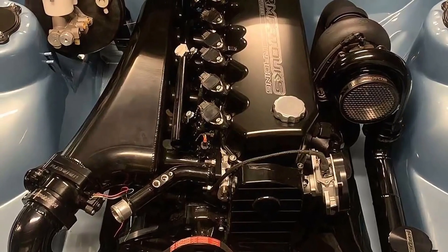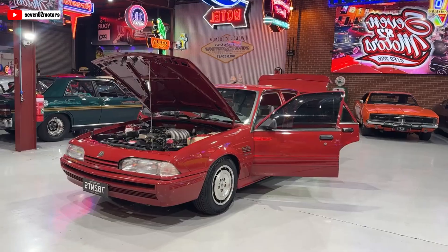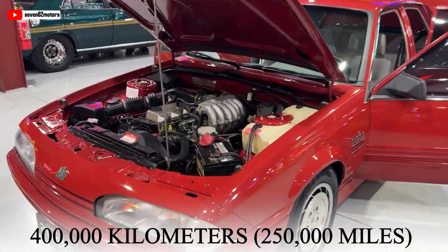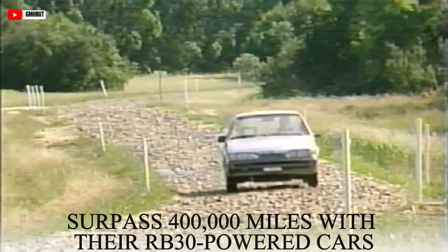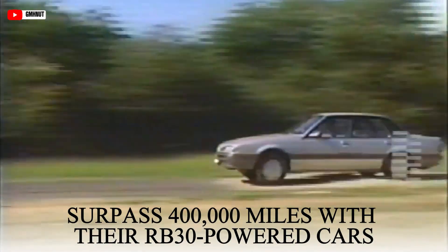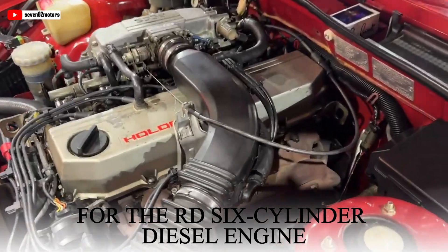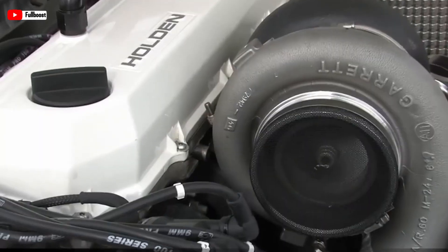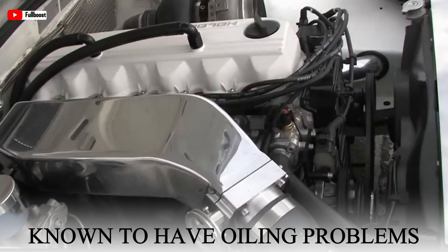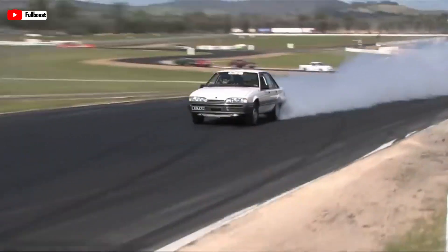The RB30 engine was known for its durability and ability to handle high mileage. Like the rest of the RB engine family, it was built to last over 400,000 kilometers (250,000 miles) without major issues, and some owners surpassed 400,000 miles. Nissan designed the RB block as the foundation for the RD six-cylinder diesel engine, further demonstrating its strength. However, proper and timely maintenance was crucial — the RB engines, including the RB30, were known to have oiling problems, requiring regular oil changes every 3,000 to 5,000 miles.